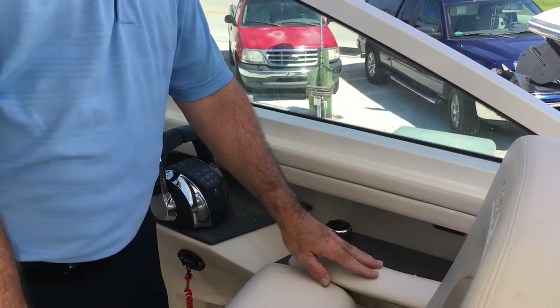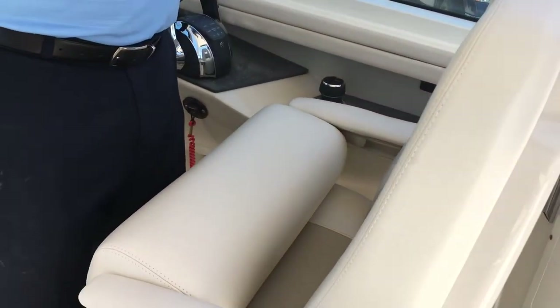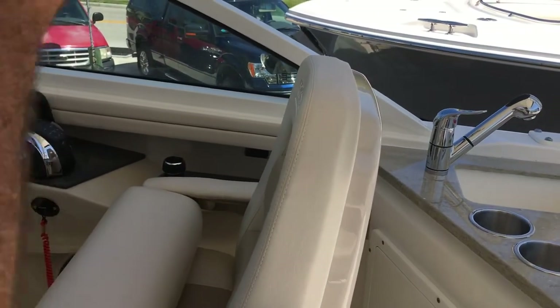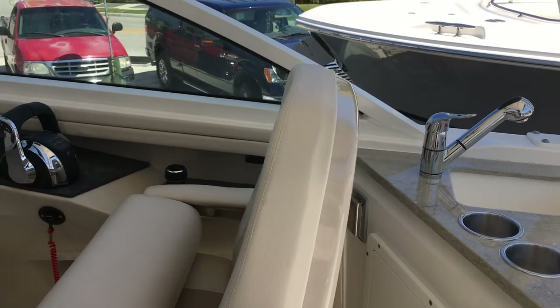It does have a power seat — the power button brings the helm captain's seat up and down. Very nice for people like me who are a little shorter and like the extra height. A neat feature on this as well.